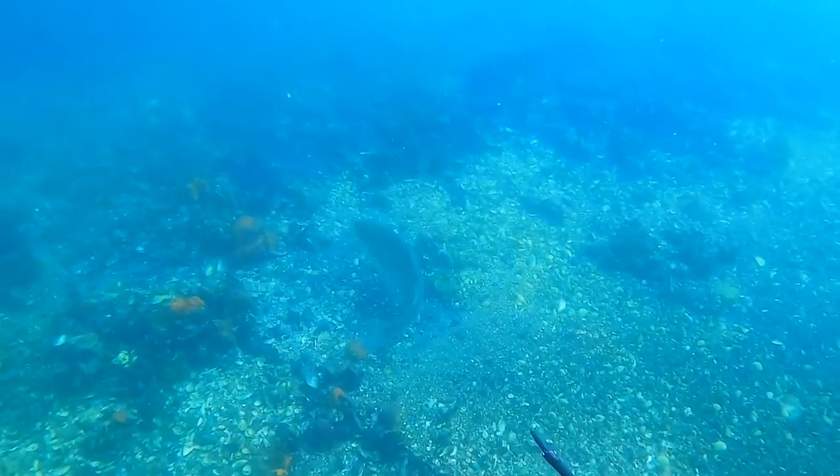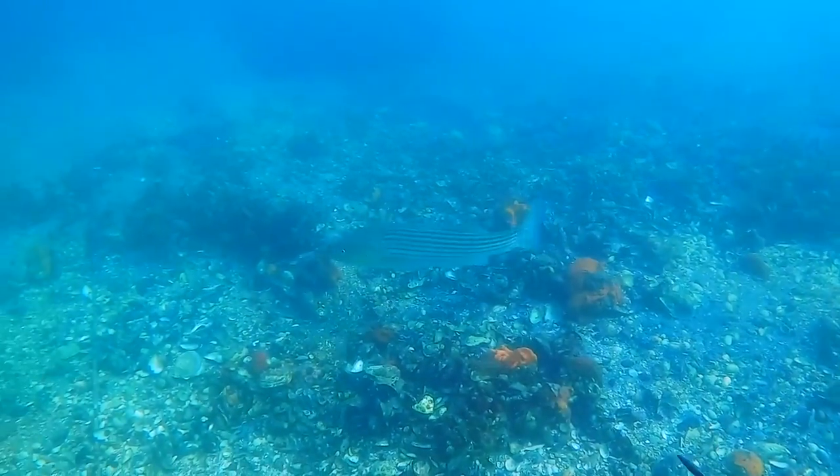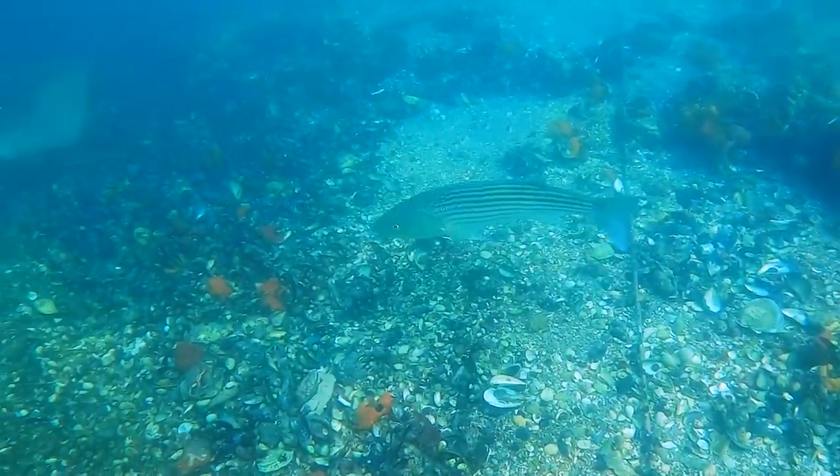Just for reference, that is about a 30-inch striper, and this has got to be one of my favorite clips I've ever captured.